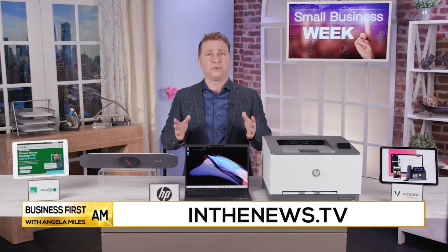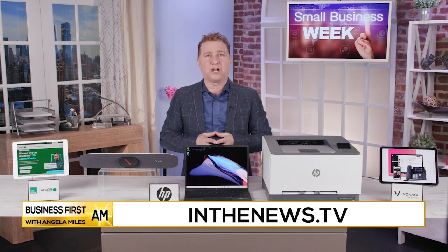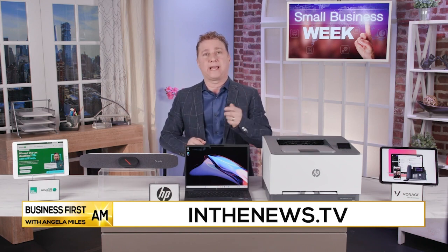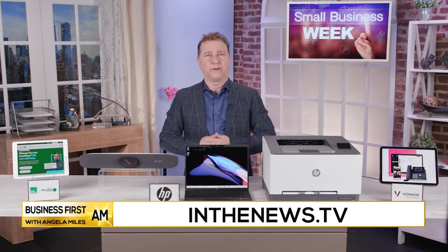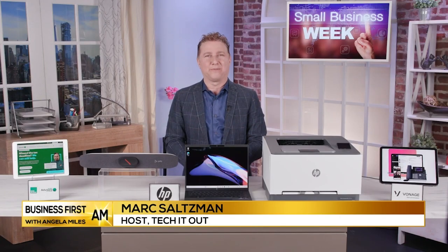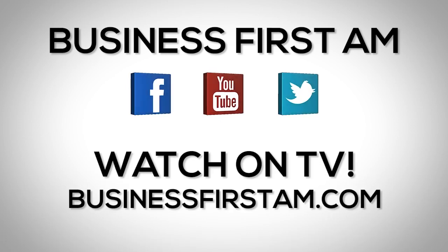What about prices on those products? The best thing to do would be to visit inthenews.tv to see these products in action, grab prices and links to pick them up as well for your small business, during National Small Business Week or afterwards. Have a great day, Mark. Thank you so much. Thanks so much for having me. Go to businessfirstam.com for where to see our show on TV.